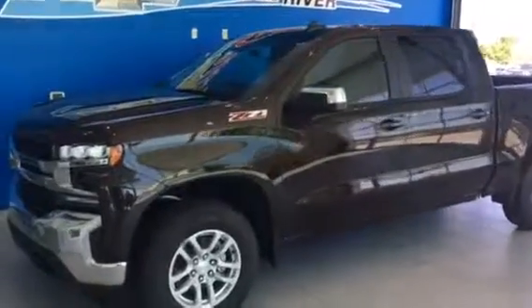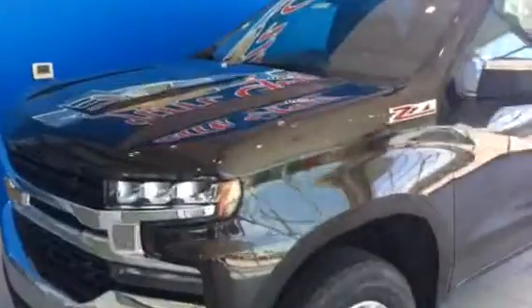Hey guys, this is Michael at Jim Glover Chevy on the River. I wanted to show you this 2019 Chevy Silverado Z71 LT that we have here.